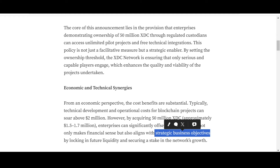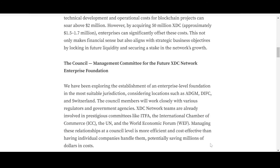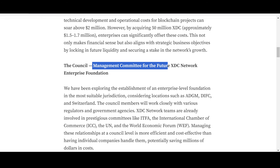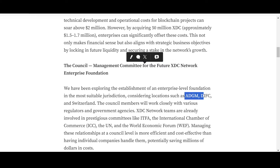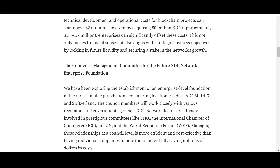The Council Management Committee for the future XDC Network Enterprise Foundation is exploring the establishment of an enterprise-level foundation, considering locations such as ADGM, DIFC, and Switzerland. Talking about suitable jurisdictions, we can decode an important point here: serious and good projects want places that are feasible and friendly to innovation.